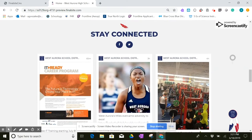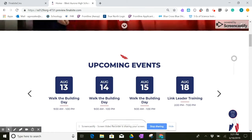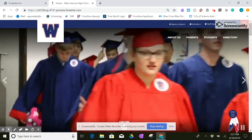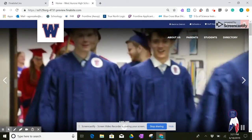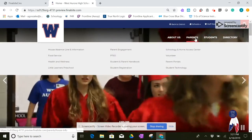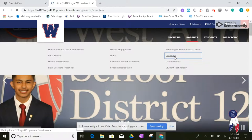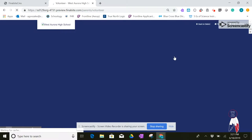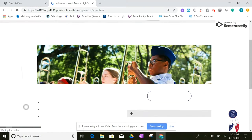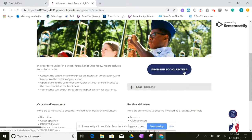I'd like to take you back up to the top and point out a couple of different things for parents. So if I were a parent and I wanted to become involved at my child's school, I might start at the Parent tab and select Volunteer. Following that link, it explains what the procedures are for me to register to volunteer, and I can even follow this link to start the process.